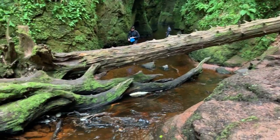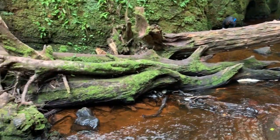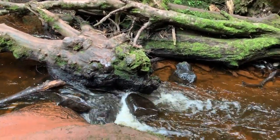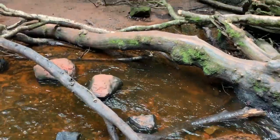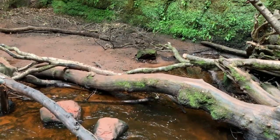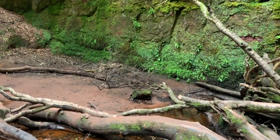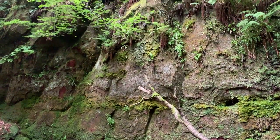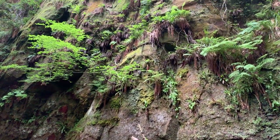Once we got down to the Glen, we took our boots off and waded through the water to go further into the Glen. It was so much fun going in and out of the water. The water is red from the red iron oxide and red clay that surrounds the area. I was tempted to sample some to make paints out of.